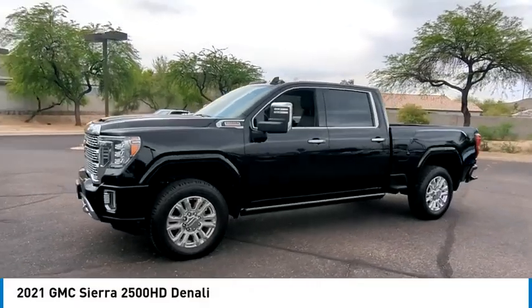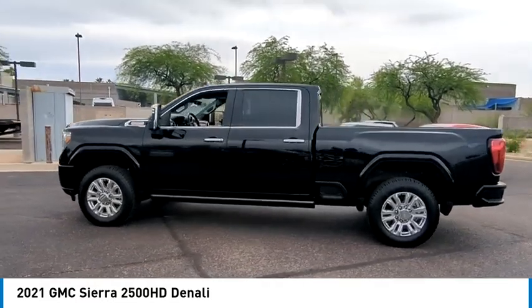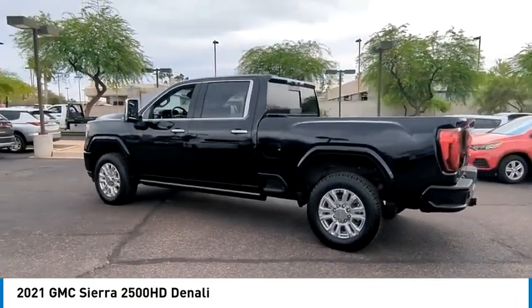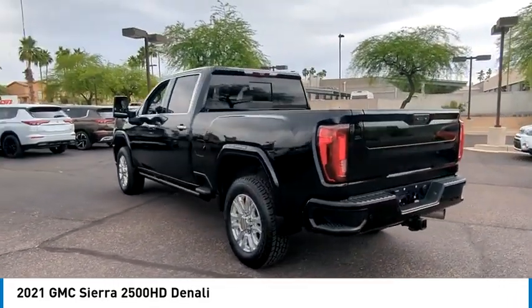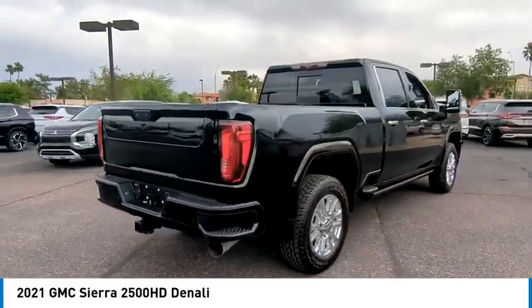Come test drive the 2021 Sierra 2500 HD. The GMC Sierra 2500 HD has all your workhorse basics covered. No worries here — this vehicle has less than 60,000 miles.